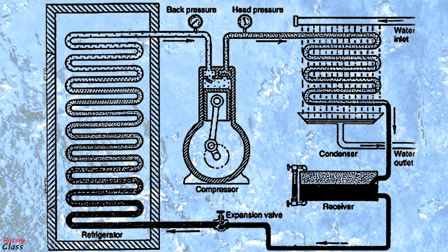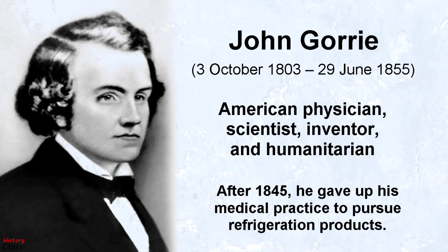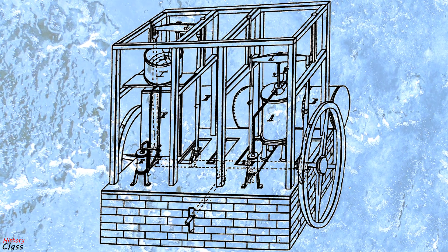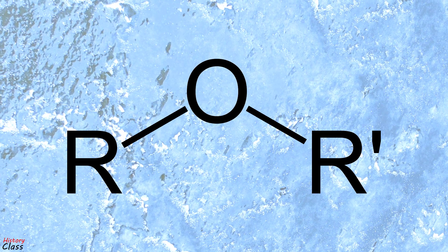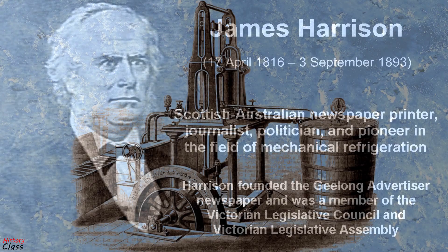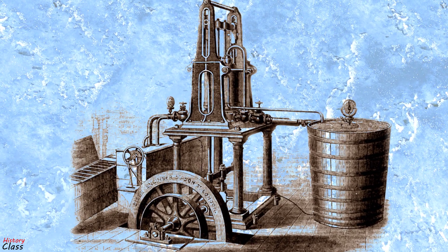It was a closed-cycle device that could operate continuously. A similar attempt was made in 1842 by American physician John Gorey, who built a working prototype, but it was a commercial failure. American engineer Alexander Twining took out a British patent in 1850 for a vapor compression system that used ether. James Harrison, a Scottish Australian, built the first practical vapor compression refrigeration system.